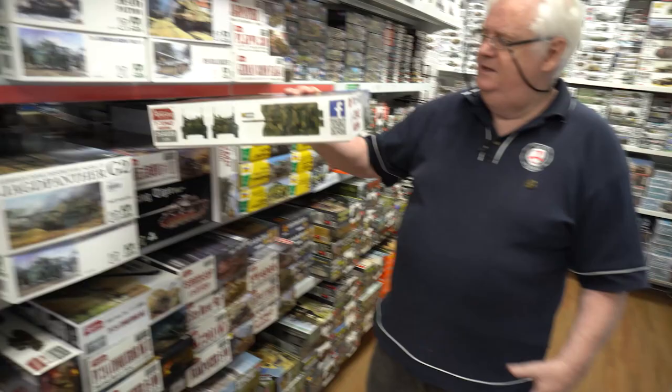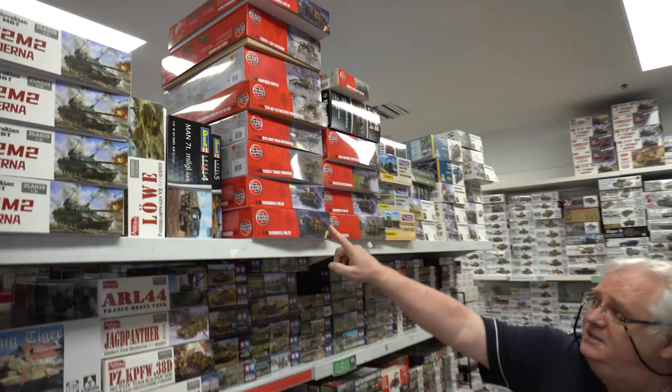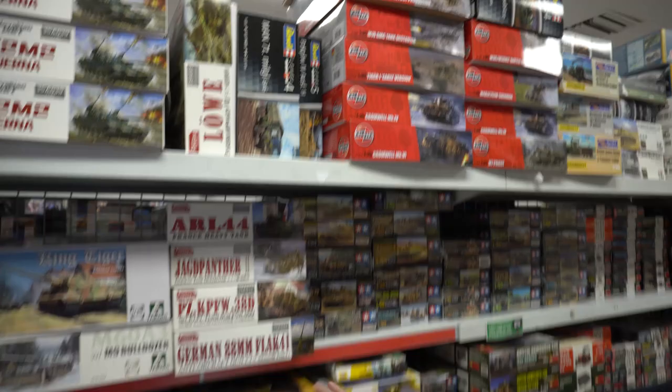Lots of Airfix reissues and new releases. That's the Cromwells — the Mark IV and the Mark VI. So if you're looking for them, we've got them in stock. Zvezda — there's a couple of new ones in that. Shuker and stuff like that, the trucks and things.